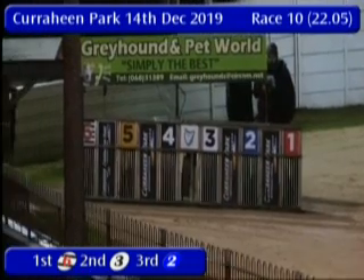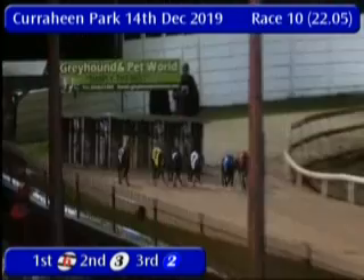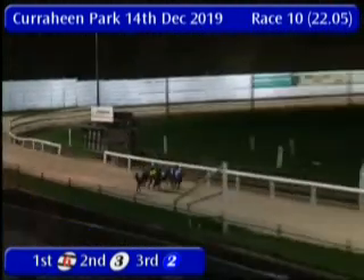Meteor, Caragoon Risk, Skarchim and Ballyhamican Jet racing and away they go in the 5.75.